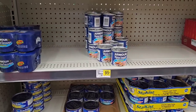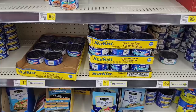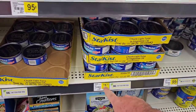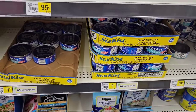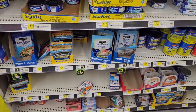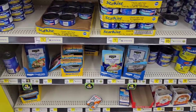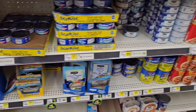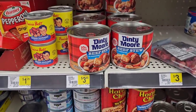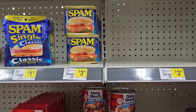Armor Vienna Sausages are 95 cents here — pretty much everywhere is selling them for a dollar. StarKist tuna used to have a dollar sign on it, now it's $1.15 — going up everywhere. Clover Valley tuna packets are a dollar but StarKist packets cost $1.50. Denty Moore soup is $3.45 — keeps going up. Spam is $3.60 — going up to $3.99 everywhere.